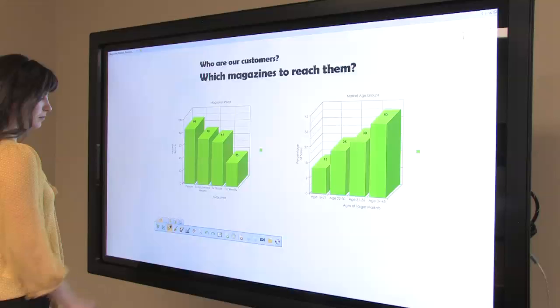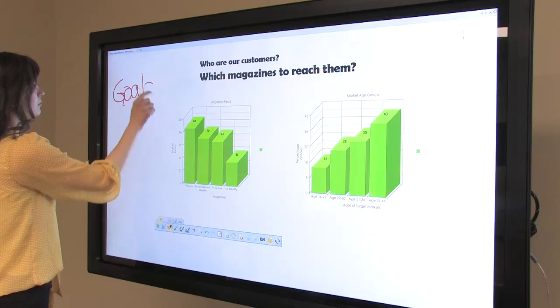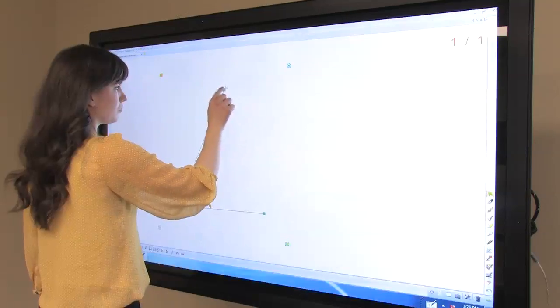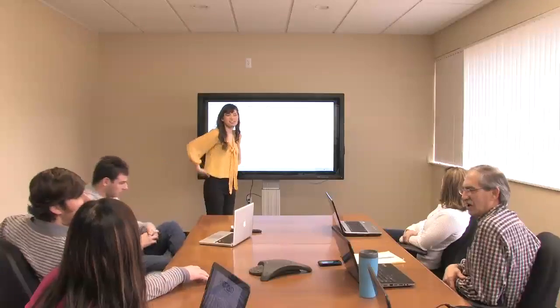It can easily be incorporated into any room, whether on its own or part of an integrated solution. The QIT 1065 Pro is an easy-to-use touchscreen for any user. For more information, visit Como.com.